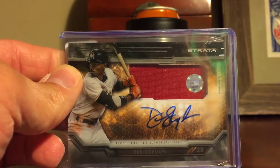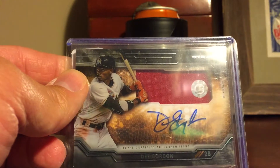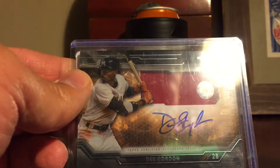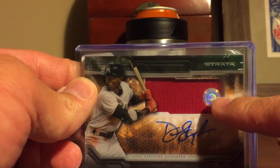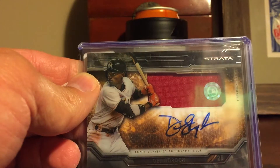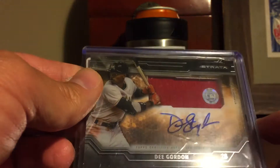I really like these Strata cards — it's the only reason I bought this one. I'm not necessarily a fan of Dee Gordon, but it's cool. You can look up where this jersey was used, and it turns out this is a batting practice jersey from the 2015 All-Star Game. He wore it on July 14th of last year. Pretty cool.